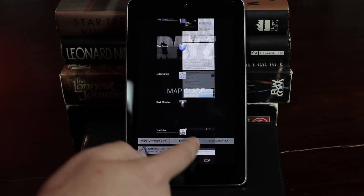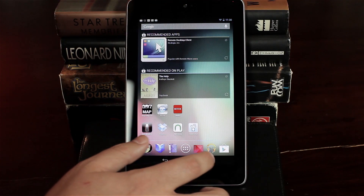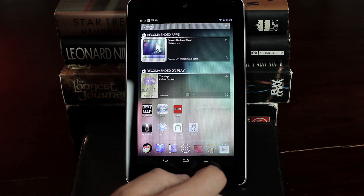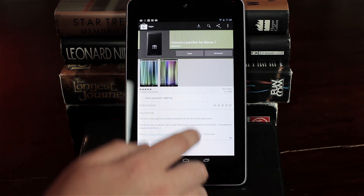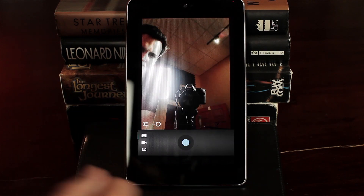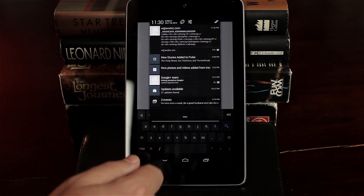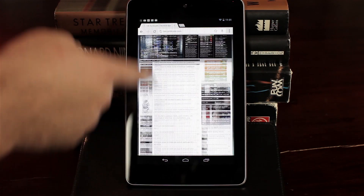It also has something called Project Butter. What that does is triple buffering plus V-Sync, and it really does a good job with the V-Sync and the 60 Hz refresh rate. It keeps everything nice and smooth without the lines going across the screen when things start moving fast, making the entire experience really silky smooth when you're scrolling between screens.